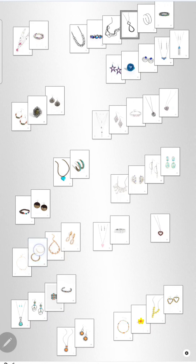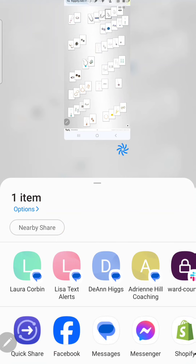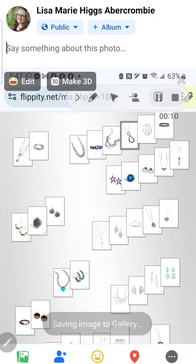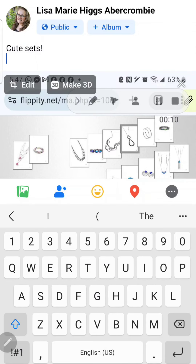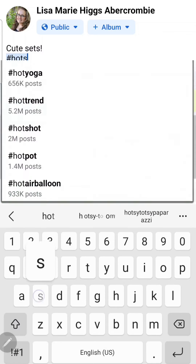So once you have made your sets, all you need to do is post a screenshot and then you can get entered in my drawing. Let me show you how to do that. Take a screenshot and hit share, or you can just post on social media — however you want to. I'm going to post on my newsfeed on Facebook. I can say some words — I'm going to say 'cute sets' — and then you have to do two things: you have to hashtag it because that way I can find you.